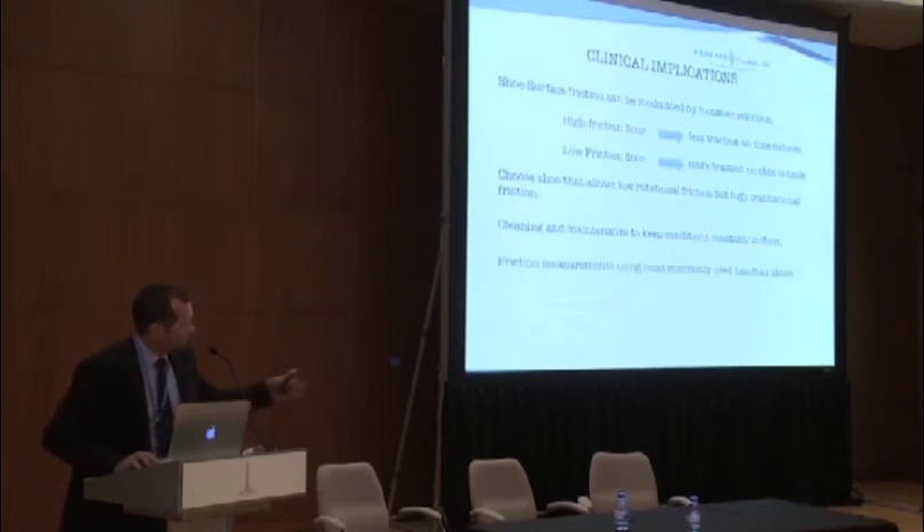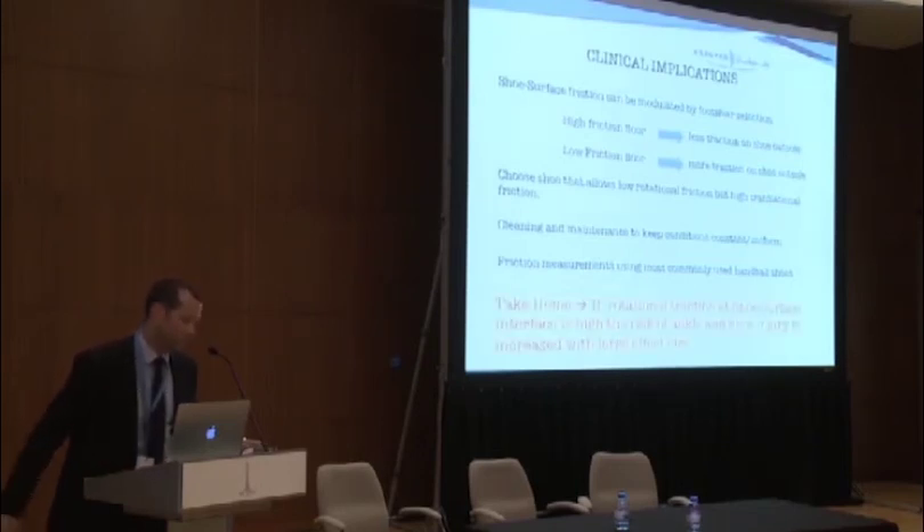It would be very important to have the handball player's actual shoes, or the ones commonly used, on the actual playing surface so we can refer data back to these players. The real take-home message from the literature and our systematic review is that if rotational traction especially is high at the shoe-surface interface, then the risk of ankle and knee injury is increased with large effect size. Thank you very much.